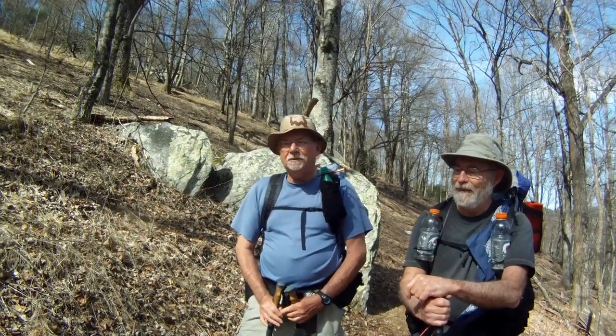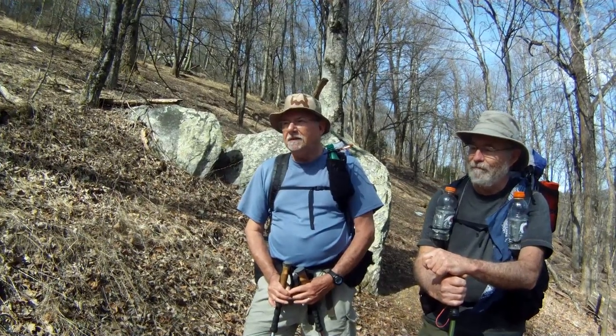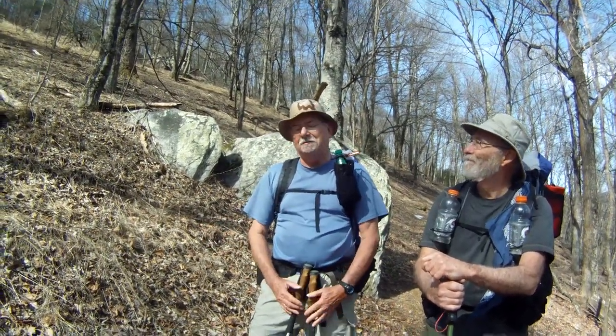Bone Pile, how'd you get your trail name? Well, when I was attempting a thru-hike in 2001, I got to Fontana Dam — they've got a nice place to stay there and a restaurant. I took a zero day, maybe a zero and a half day, and ate a whole rack of 13 ribs. And when I was through, there was a pile of bones, and everybody said, 'That's your trail name.' Bone Pile. There you go.